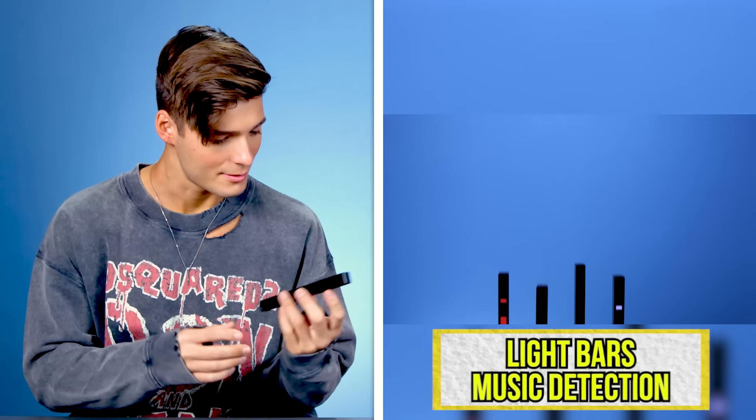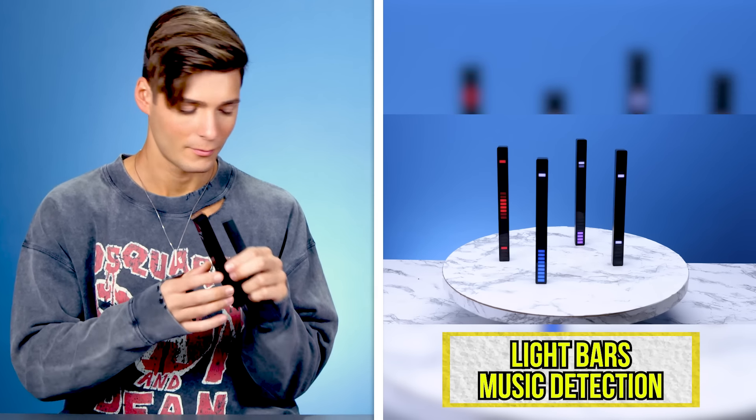Satisfying, but I don't know what it is. What is this? Oh, ASMR. So you can feel like DJ SpongeBob with the jellyfish, you know? That is so cool. That's adorable, but I feel like it's a savvy type. Whoa, oh — they got their own little stands. What do you think of these light bar music detection?